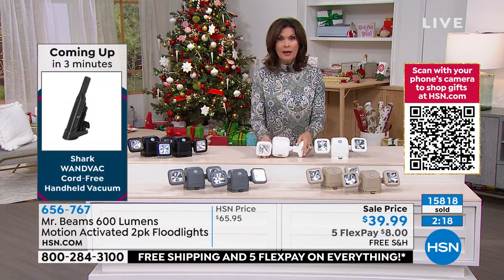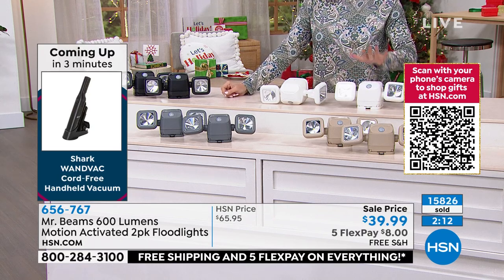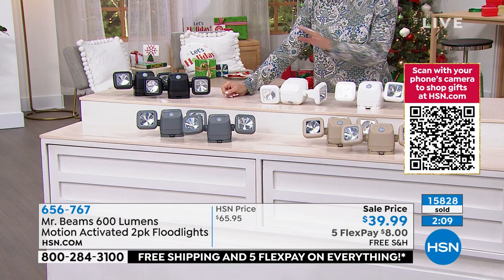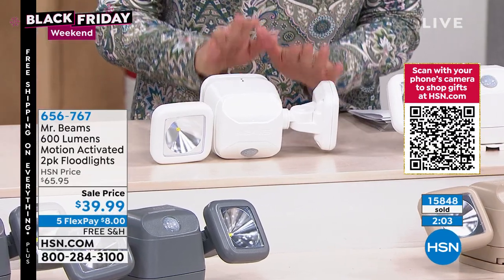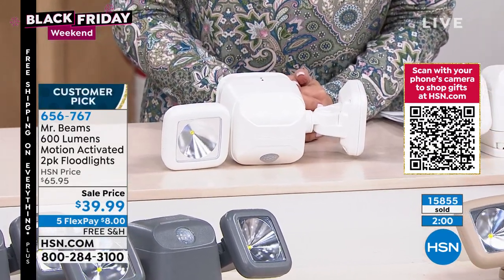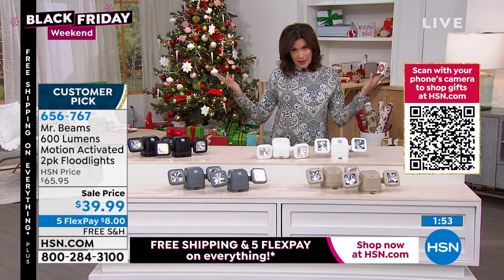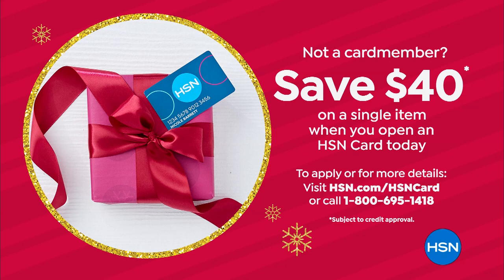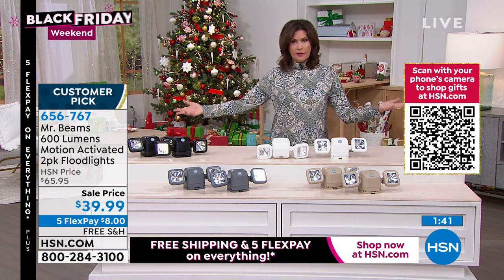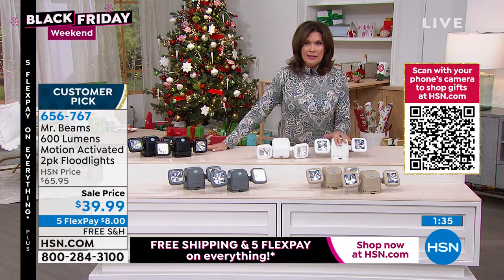If you want the gray, there are 300 left; 500 in black; 600 in taupe; and just under 1,000 in white. All final quantities across the board. With five flex payments, free shipping and handling, get them home and try them — you have until the end of January if you want to return them. But if you want them for free, sign up for the HSN credit card. As soon as you're approved, you get $40 off your next purchase — this thing would be free. We have free shipping and handling on top of that, so it'd be absolutely free.